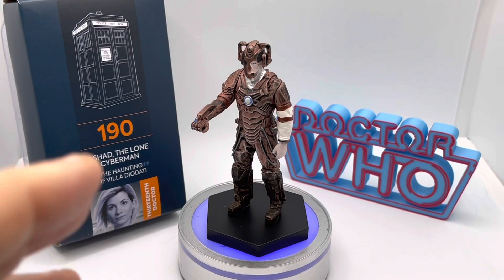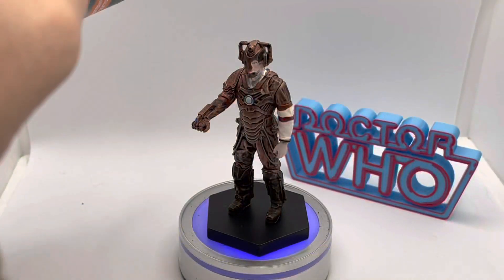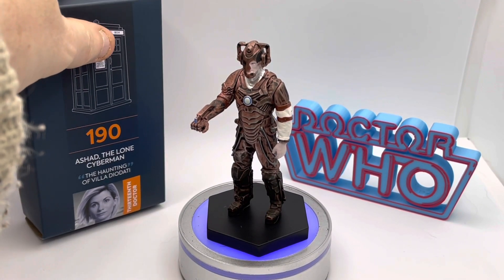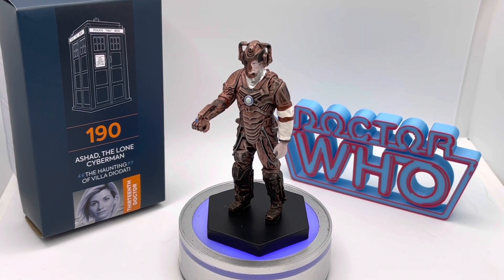Just to kick off as always, these individually packaged figures come in their own little pod, which is very nice and could be used for display purposes. On the back you can see how it's numbered within the collection, and it also identifies the figure itself — the episode it appeared in, which in this case is The Haunting of Villa Diodati, and the Doctor encountered, which is the Thirteenth Doctor as portrayed by Jodie Whittaker. It does come with a magazine and we will take a look at that shortly.